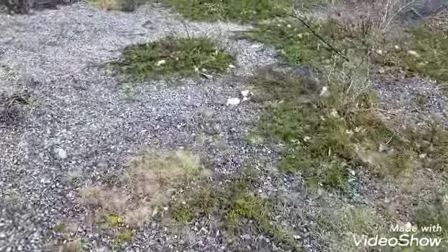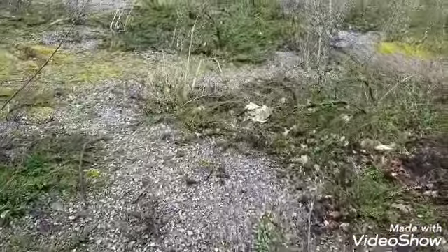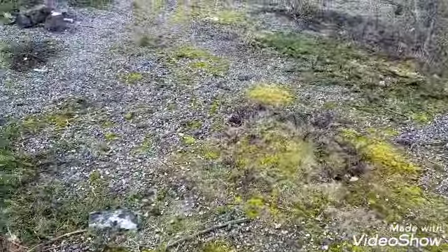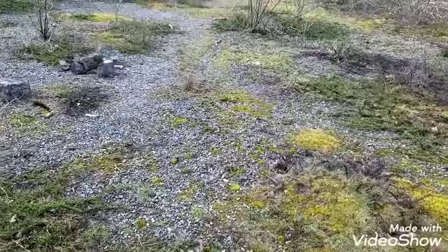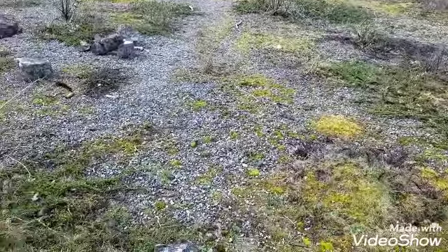There's lots of buddleia that's obviously spread due to the birds, especially the cotoneaster because they have a lot of berries on them. There are also areas with lots of mosses as well, but sooner or later this whole area is going to be green again, which is beautiful in itself really.